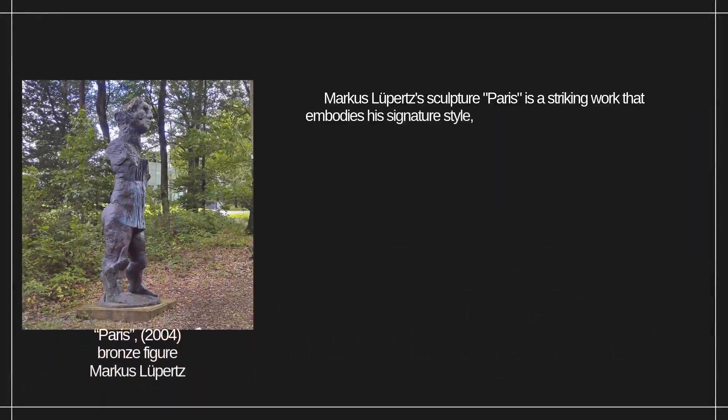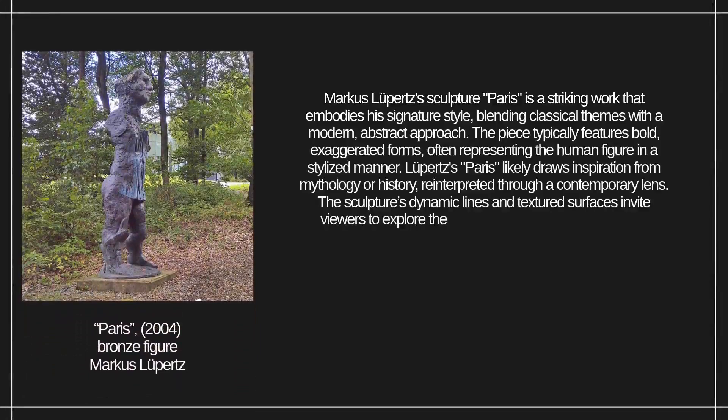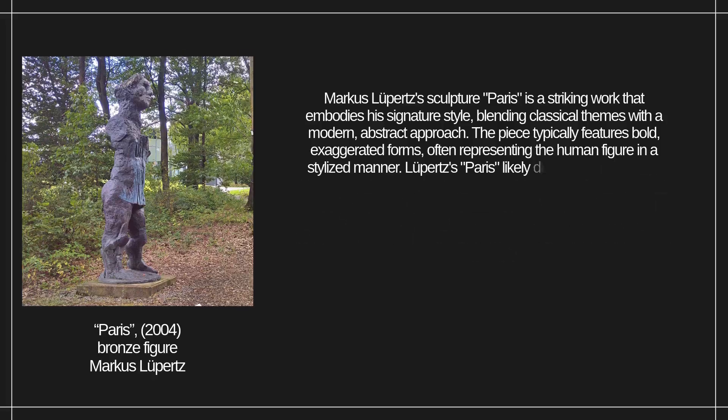Marcus Lupert's sculpture Paris is a striking work that embodies his signature style, blending classical themes with a modern, abstract approach. The piece typically features bold, exaggerated forms, often representing the human figure in a stylized manner. Lupert's Paris likely draws inspiration from mythology or history, reinterpreted through a contemporary lens. The sculpture's dynamic lines and textured surfaces invite viewers to explore the tension between tradition and innovation, reflecting Lupert's exploration of the human condition and artistic expression.